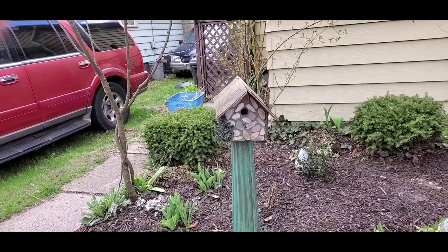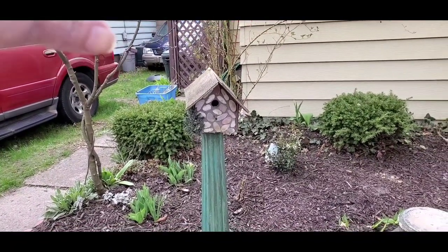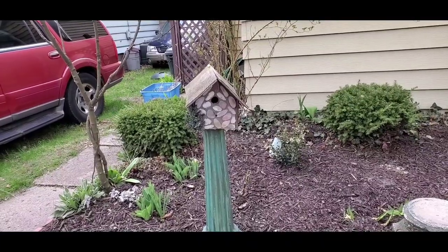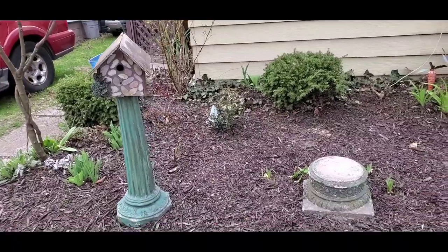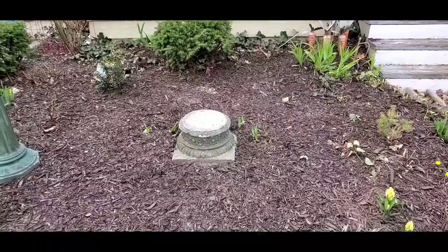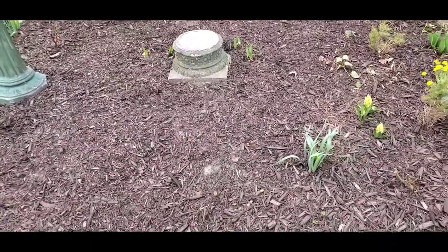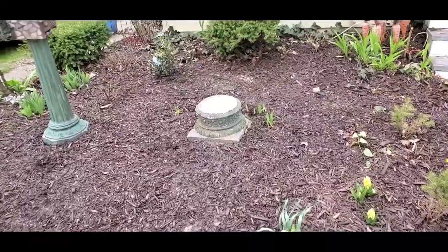My birdhouse — the squirrels got to it. It had a copper roof with a copper roof line right over the top, and the squirrels tore it off. They scrapped an empty bird house. I need a flower pot to go there, but until the garden centers open, either a flower pot or a bird bath — it will have to remain just a waiting pedestal. I might have some paint in the basement I can put on it.